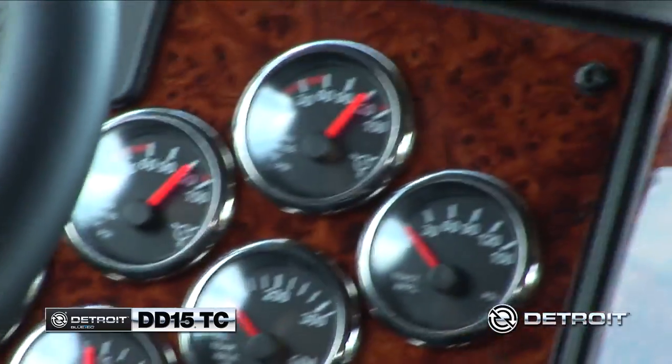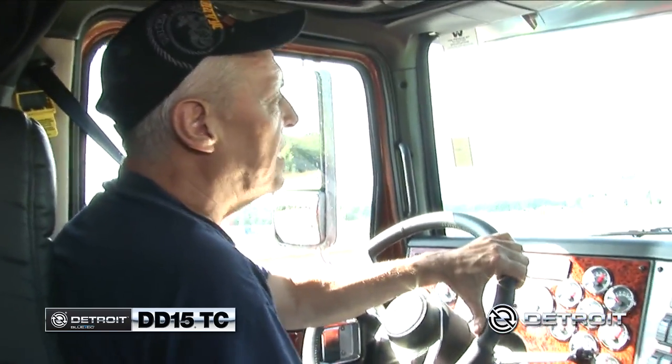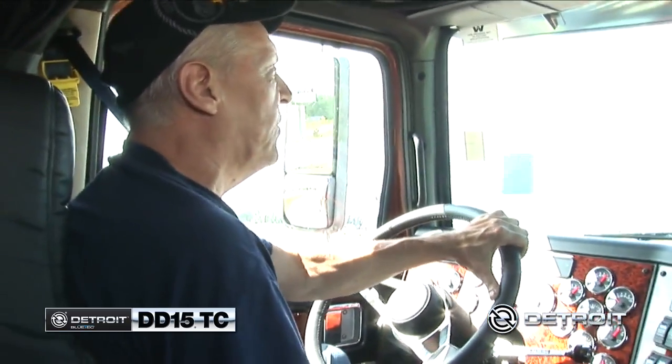I just pulled it down to 1100 RPM when I shifted, and it's pulling itself right up — not hesitating or nothing. I like the grunt on that engine. The truck's pulling so well, it makes it feel like you're pulling about 22,000 to 25,000, but really you're pulling 40,000.